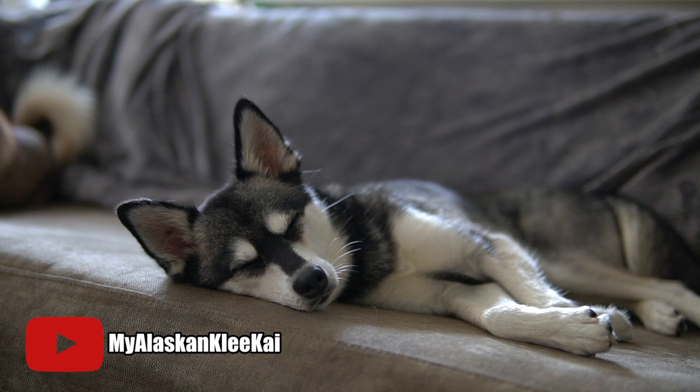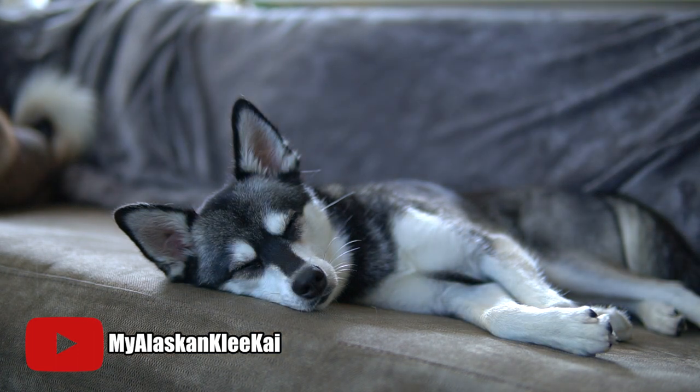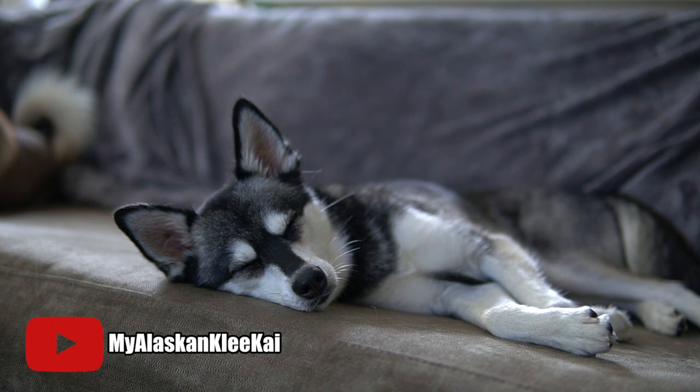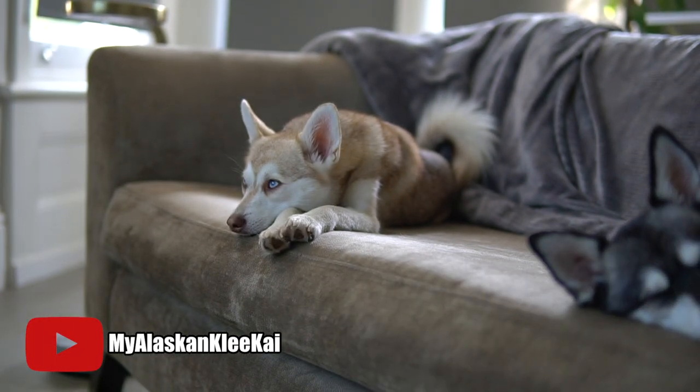If you've been keeping track of the videos that we've been doing, you'll see that I've already spoken about Alaskan Klee Kai size, Alaskan Klee Kai coat colors, Alaskan Klee Kai facts, and then videos about what to do if you want to buy an Alaskan Klee Kai. So I thought today I'd touch on Alaskan Klee Kai price in a little bit more detail — so how much does an Alaskan Klee Kai cost?